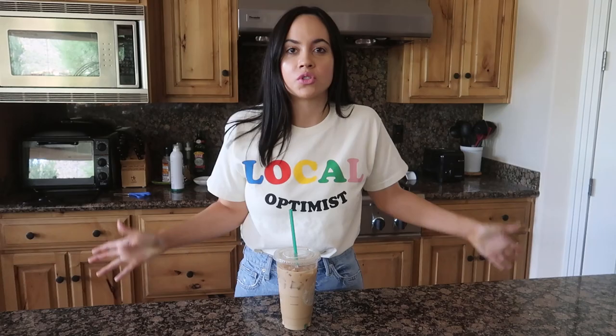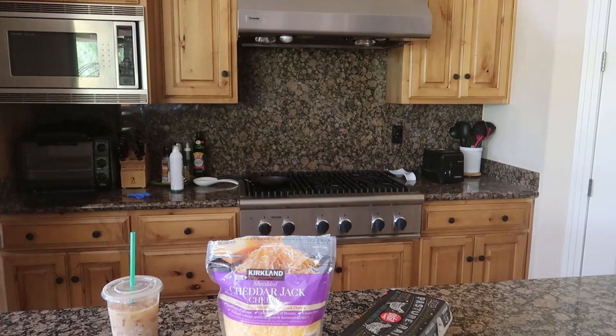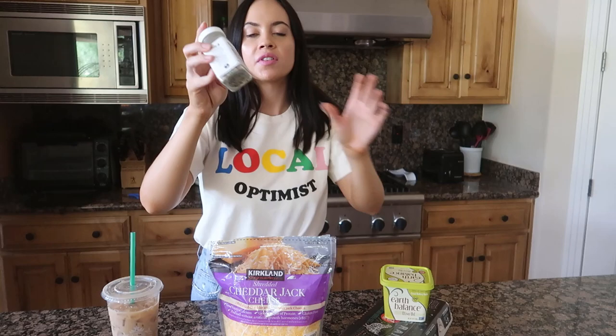Now I'm going to make breakfast. I'll show you guys what I make — I've been making it pretty consistently for the past month and a half. It's really simple. You're going to need eggs, some cheese, bread, butter, and the most important ingredient: the Everything But The Bagel seasoning from Trader Joe's. That stuff is so good.